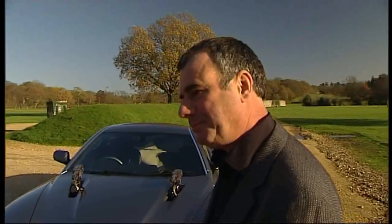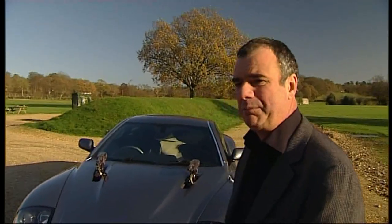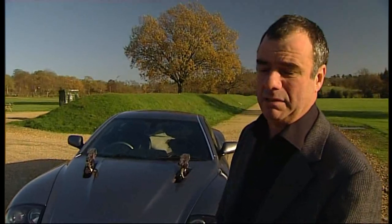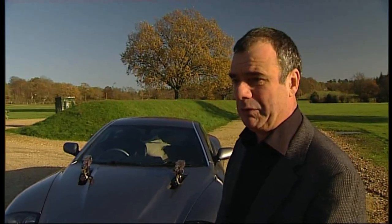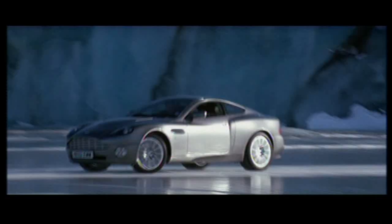And how many cars do you use in a film? The number of cars in a film depends on how complex the sequence is. For example, when Tomorrow Never Dies with the BMW 750, we had 15 of those. The other day we adapted four Astons and four Jags.